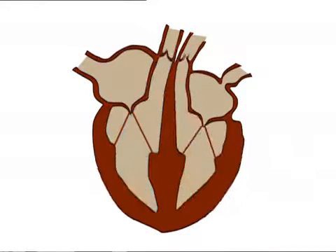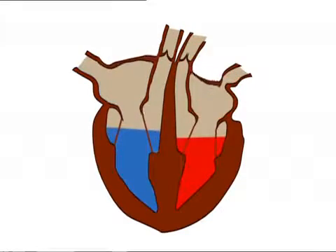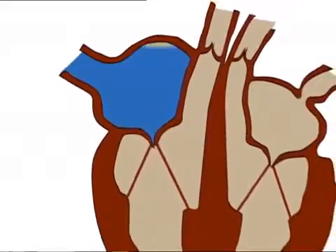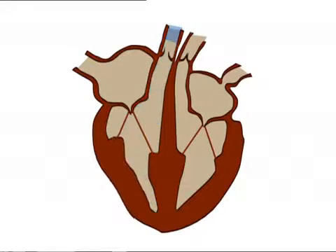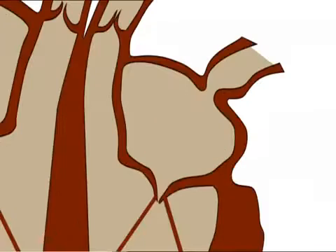Blood takes a very specific route through the heart. Deoxygenated blood, shown in blue, is high in carbon dioxide and flows from the body into the right atrium. As the right atrium contracts, the blood flows through a valve into the right ventricle. Another contraction pumps the blood from the right ventricle through another valve into the pulmonary artery. This blood travels to the lungs where it releases carbon dioxide and picks up oxygen.